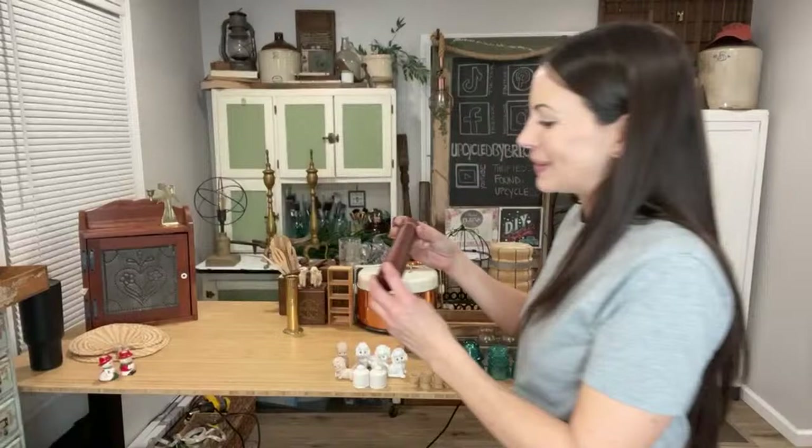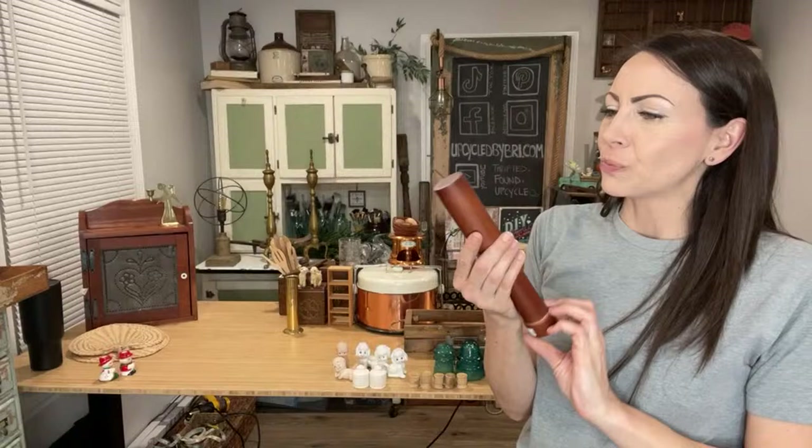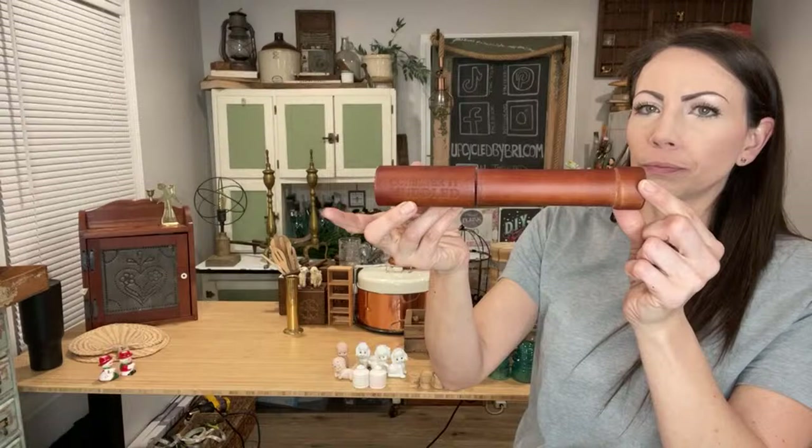I found a muddler and it cracked me up — it says 'consider it muddled.' I snagged it for $2 and it's up at $12.95 in really good, great usable shape.